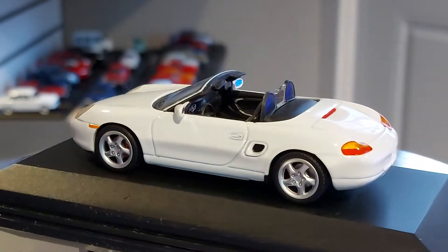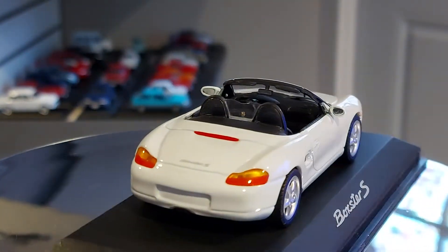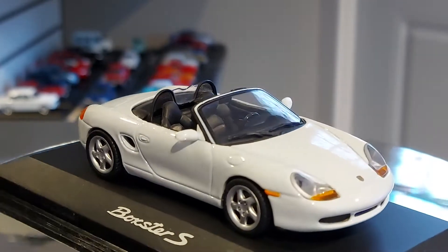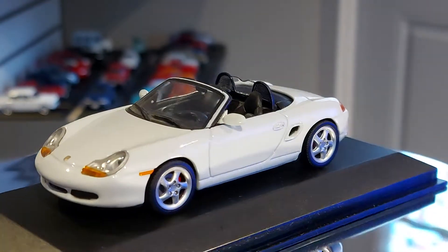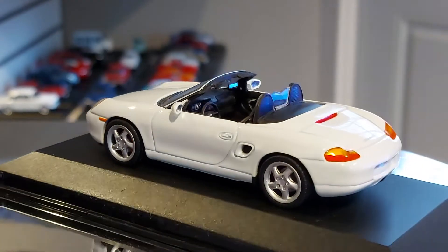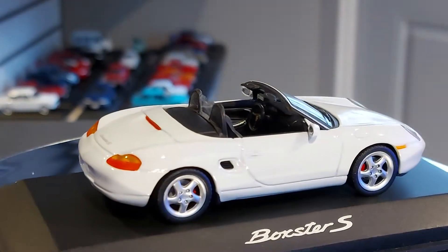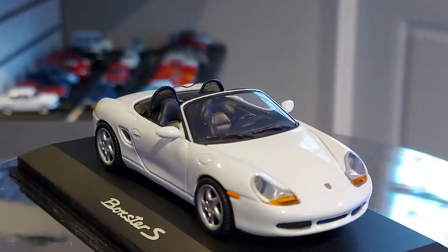If I'm not mistaken, this is one of the cheaper Porsches when it came out — it was more or less the more accessible one. The Boxster was cheaper than the 911 or other models in that time frame. But it still keeps that Porsche look; it looks really aggressive, that mean sports car look.